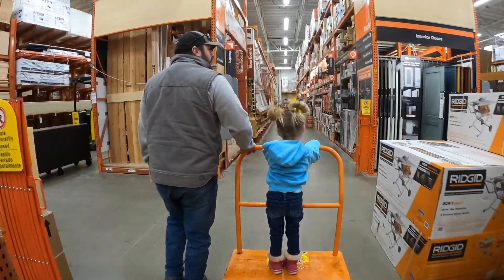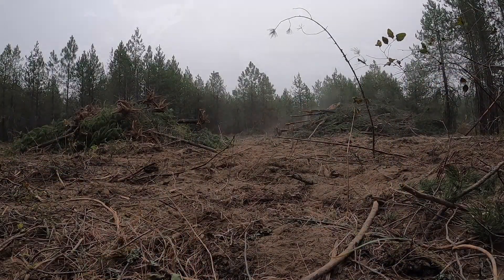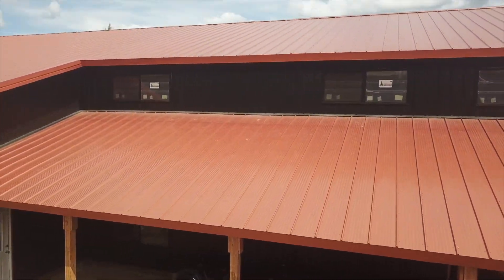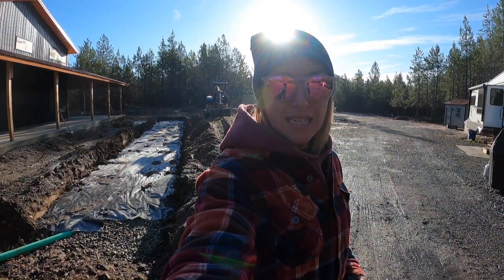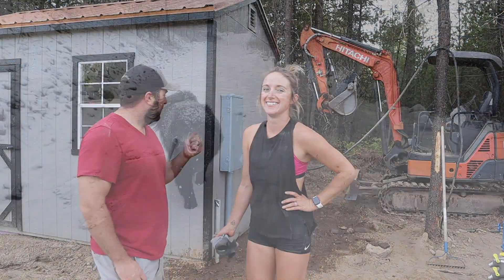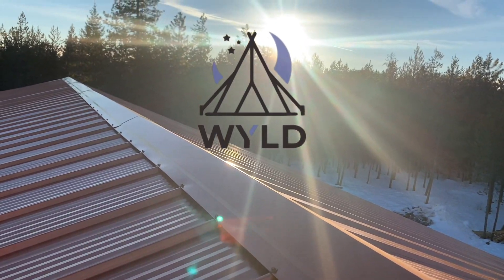We had our well drilled yesterday. If you're new here, I'm Megan, and this is Bo and our daughter Beckett. For 10 months now we've been living on our land in northeastern Washington while building a shop house. We've had our struggles — we didn't pass inspection — and we've had our successes along the way, but each day we are closer to moving in. Don't forget to like and subscribe to join us on this wild ride.